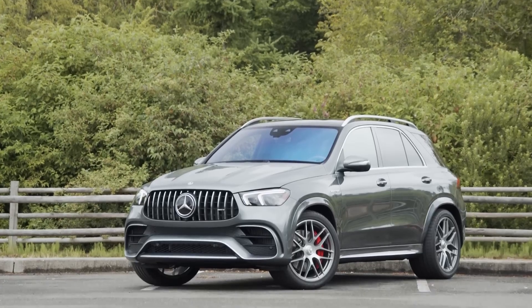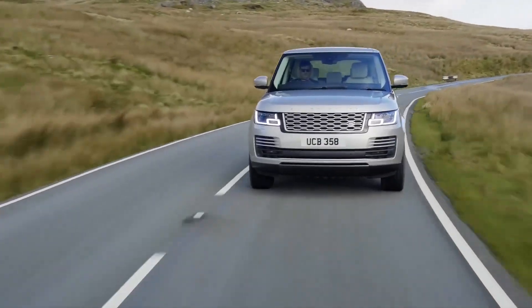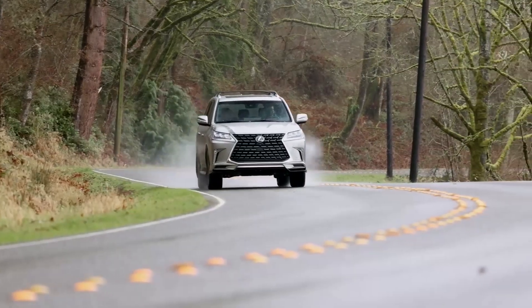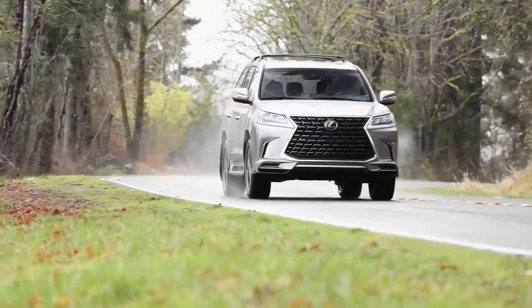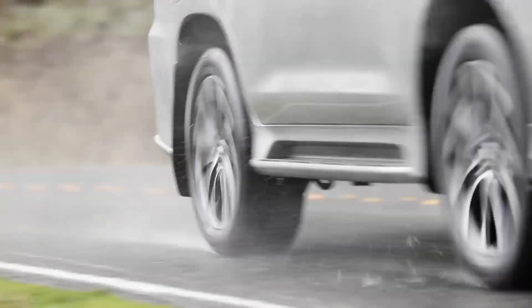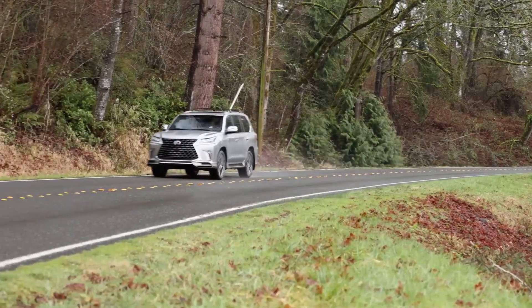The Lexus LX 570 is an SUV designed for the ultimate off-road adventure. With its rugged exterior, powerful engine, and advanced off-road technology, the LX 570 can tackle even the most challenging terrain. It is available in three trim levels: Base, Sport, and Luxury.